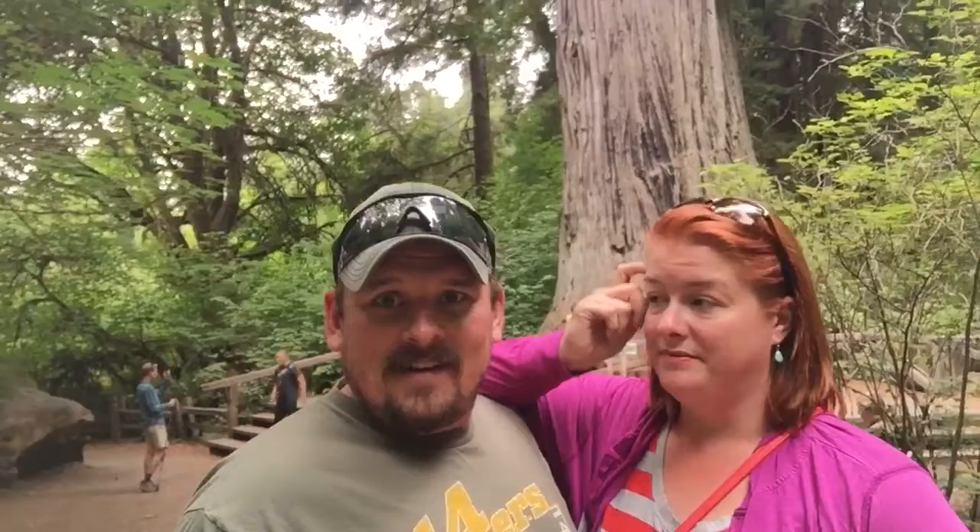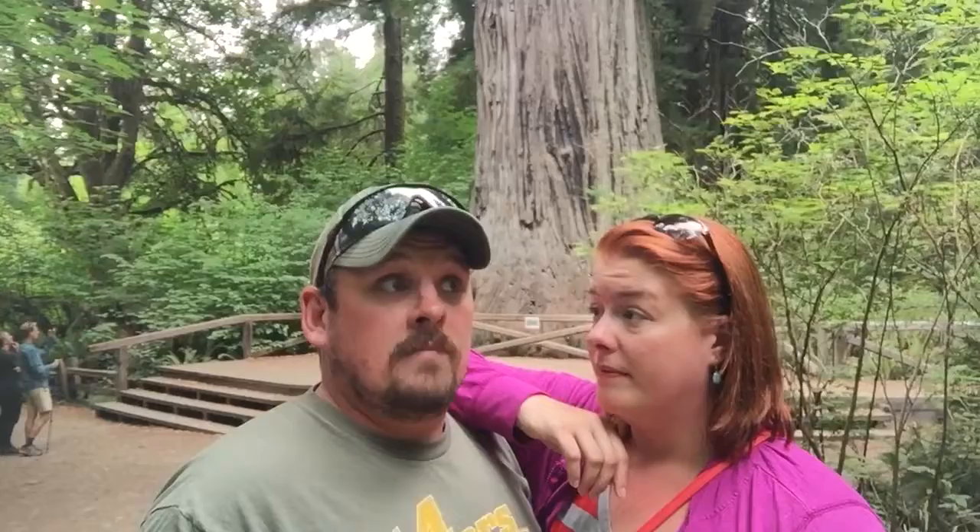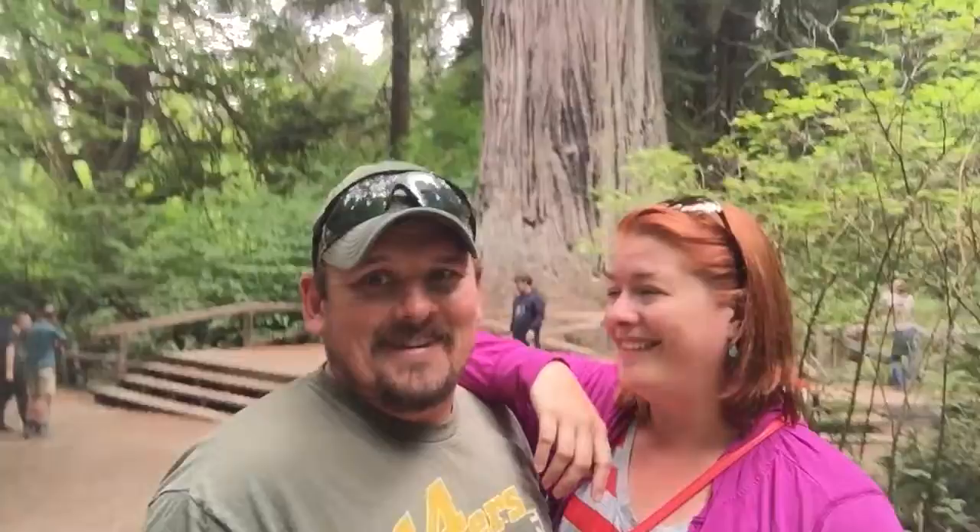We found it — the Big Tree! It was tough to find with a lot of big trees around, but there it is with all the stairs and the big fence around it. It's absolutely huge, going all the way up. It is 304 feet tall, 26.6 feet in diameter, 68 feet in circumference, and at least 1,500 years old. Pretty crazy, pretty big!